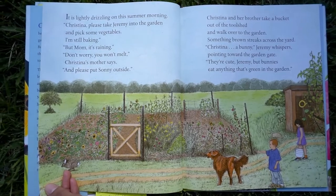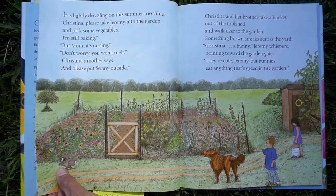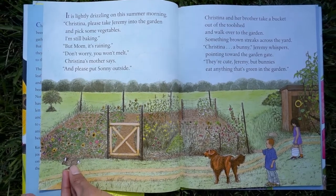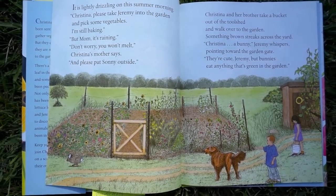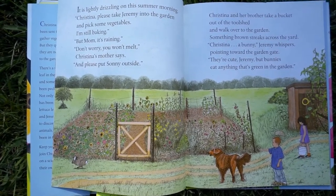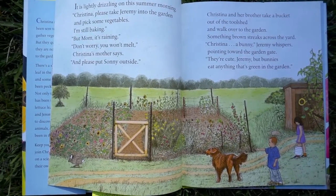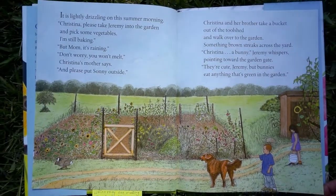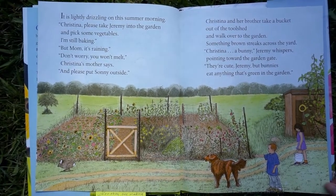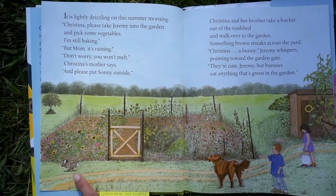It is lightly drizzling on a summer morning. Christina, please take Jeremy into the garden and pick some vegetables — I'm still baking. But mom, it's raining. Don't worry, you won't melt, Christina's mother says. Christina and her brother take a bucket out of the tool shed and walk over to the garden. Something brown streaks across the yard. A bunny, Jeremy whispers, pointing toward the garden gate. They're cute, Jeremy, but bunnies eat anything that's green in the garden. Do you see the bunny?